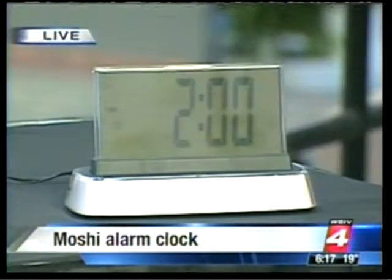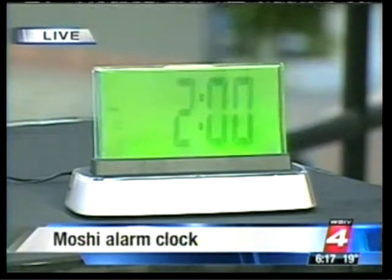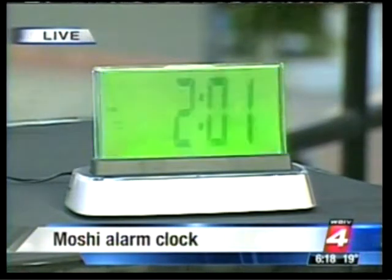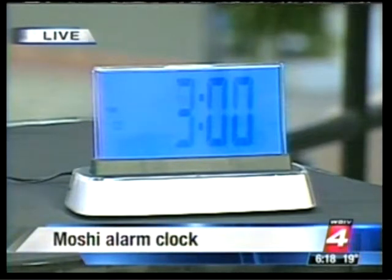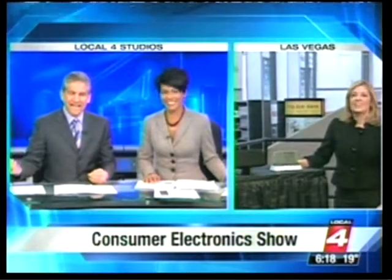This is the Moshi Alarm Clock, voice interactive. We're going to run a demo - it talks to you and talks back. The device prompts for a command, and when you say 'set time' and tell it the current time, it confirms: 'The time is now set to 3 o'clock a.m.' It's voice interactive with 12 commands, $49.99, available at moshilifestyle.com. And when the alarm sounds, you can just tap it to go to a nine-minute snooze.